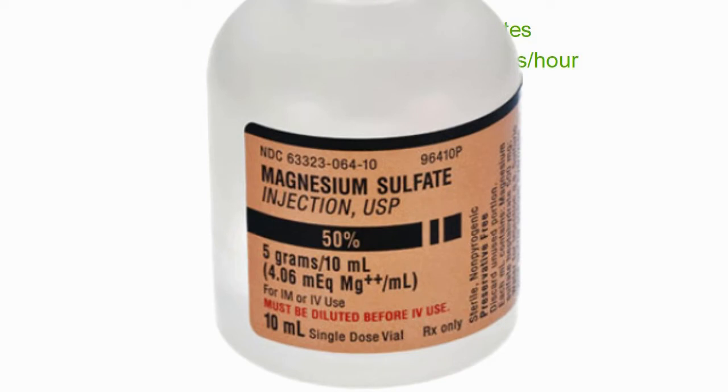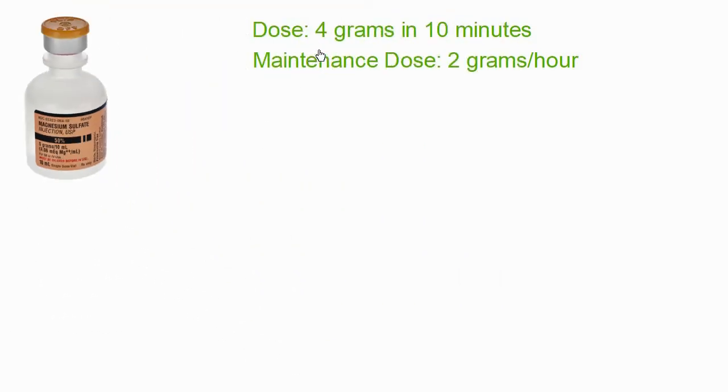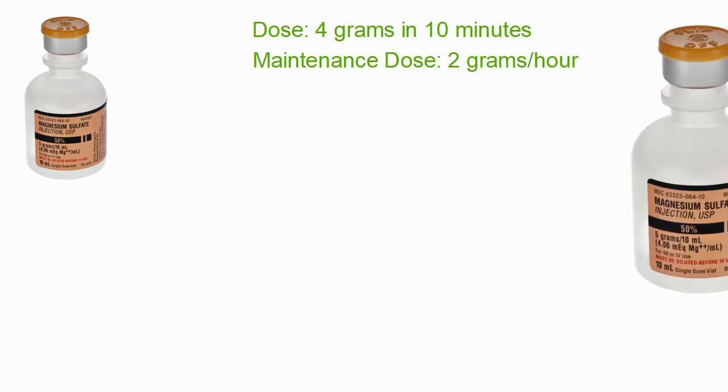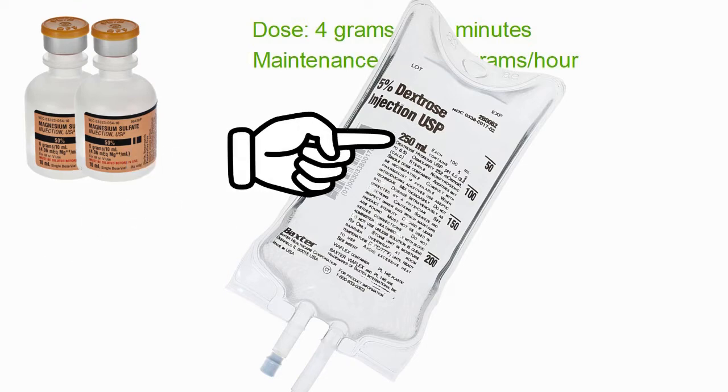If you take a look at this bottle of mag sulfate, you see there are 5 grams in it. We're going to give 4 grams in 10 minutes and then continue giving 2 grams an hour, so just to play it safe we'll grab a second bottle — a total of 10 grams. We'll put that into a 250-milliliter bag of D5W.